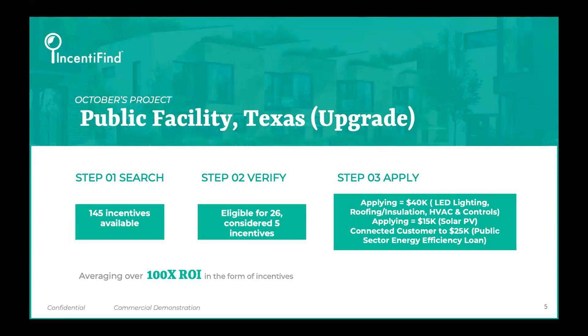Three-step process. This public facility filled out our two-minute survey. They went on to purchase one of our verify reports — starts at 500 bucks, but the price is always displayed right there on the screen for you as you fill out the survey. They were eligible for 26 incentives, but you're going to want to have that one-hour call with our experts so they can help you cherry-pick the right incentives. You can see they also went after only five incentives.